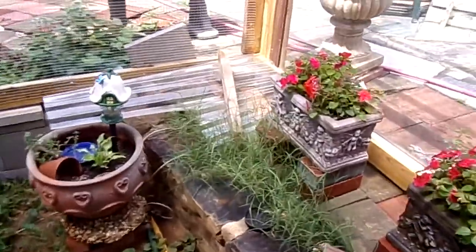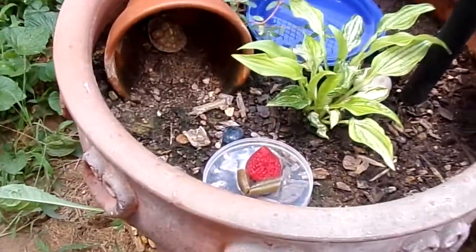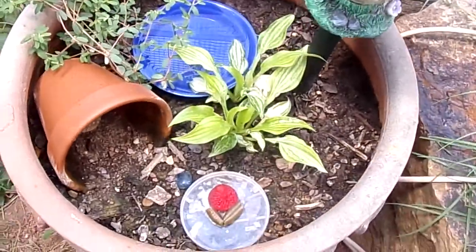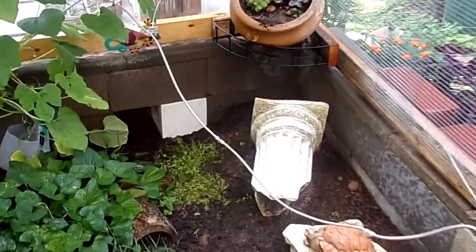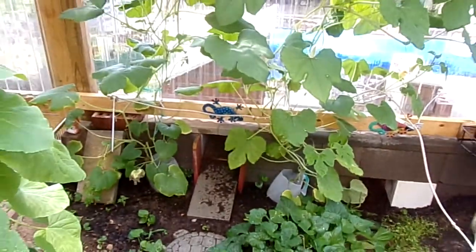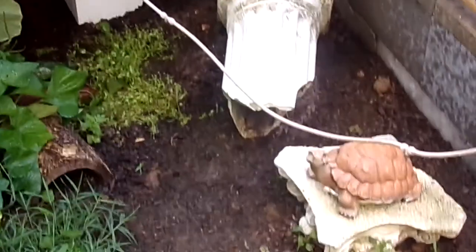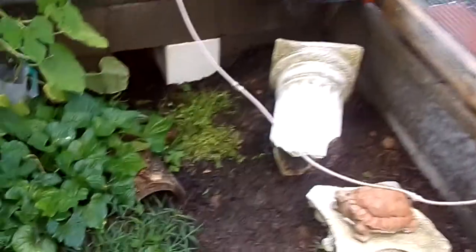And over here is the itty bitty guy. He or she. There are hanging misters. That goes up into their brick house. Right over there is their hibernaculum — that little entrance right there. I put a broken column in here. They go in and out of that, which is really cool.